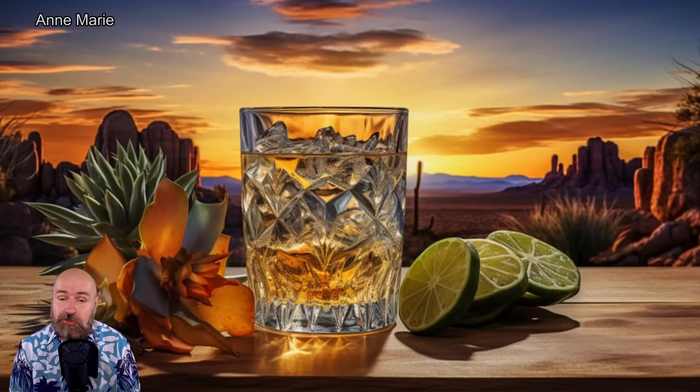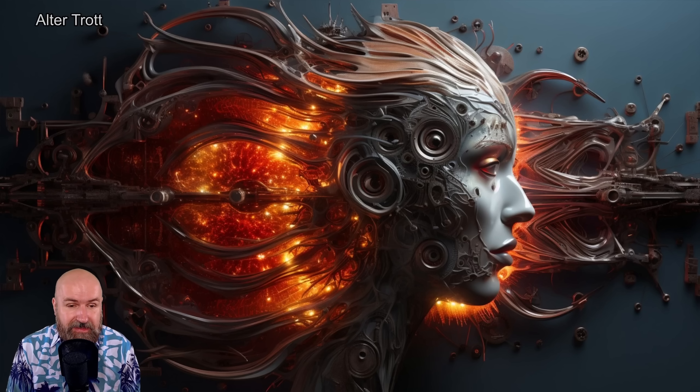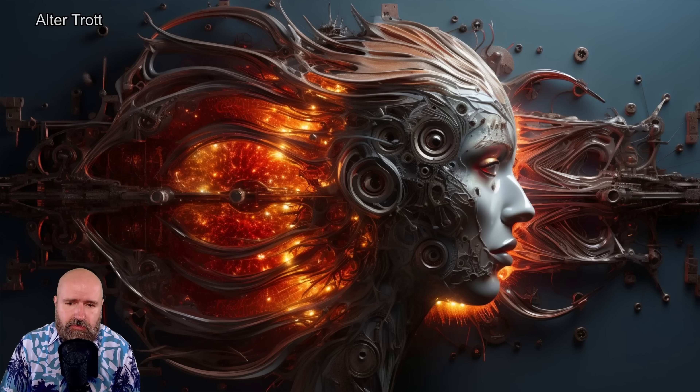Here we have a very nice cocktail — I hope it's a gin tonic, my favorite drink — although with the limes it might be something different, but absolutely love the atmosphere. I would love to be there right now. And here again we have something that is very unique in its art style. I love all the details, I love how this is glowing and almost burning, simmering in the head of this kind of cyborg. The composition is very nice, with so much motion flowing from left to right — everything is very dynamic and dramatic.